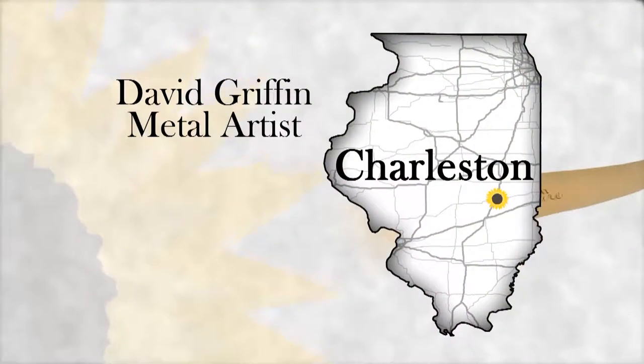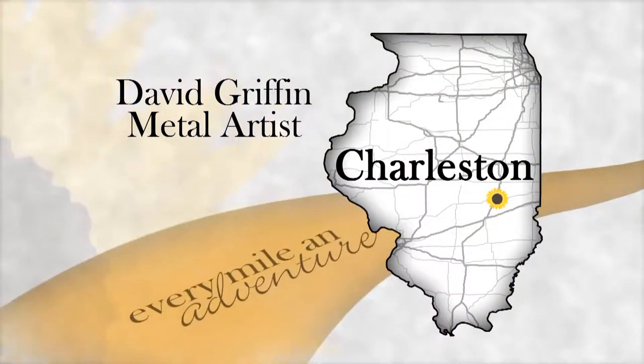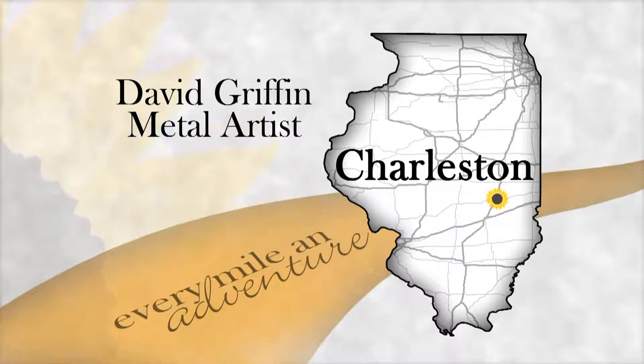Every mile is an adventure here at Heartland Highways, and this week we're hitting the road to introduce you to three different artists. Our first artist is David Griffin, a mixed media and metal artist who also works here at Eastern Illinois University. David uses a variety of techniques and technology to create his unique works.